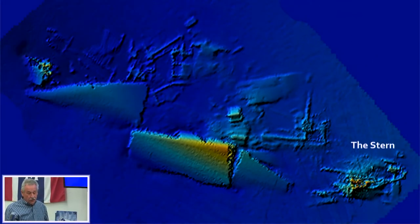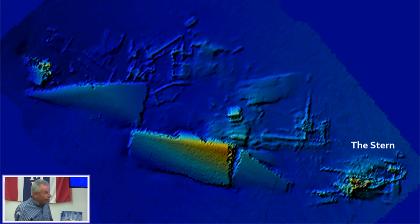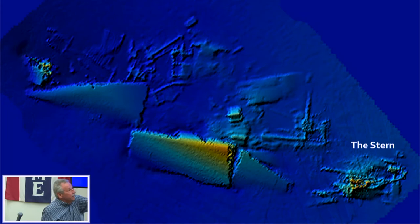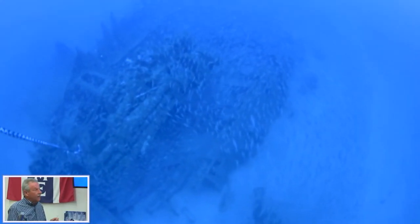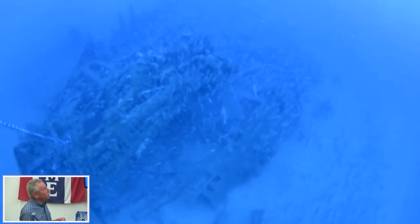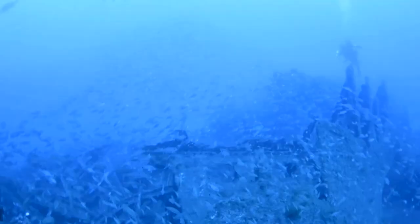First we'll do the stern. We're coming in from this side of the stern, so your directions are reversed. Here we're coming down the anchor line towards the stern — unfortunately I don't have software that can increase the clarity of the picture.